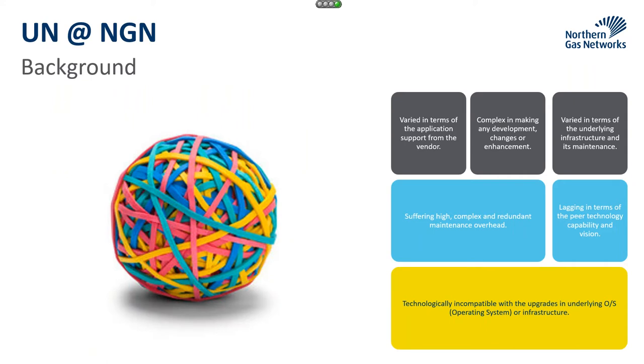That thing on the left isn't a ball of elastic bands — that is actually our conceptual data model in its current state for GIS. Like a lot of utilities, NGN utilizes GIS products to map and view the assets on our network. Our current GIS system is primarily based on version 9.3.1 and has been under advanced custom maintenance since around 2013, with desktop, web, and mobile applications built on top of it.